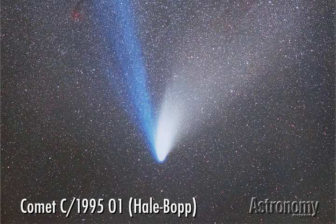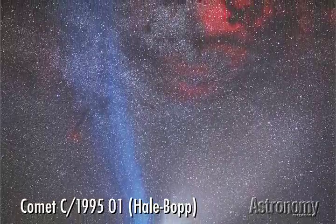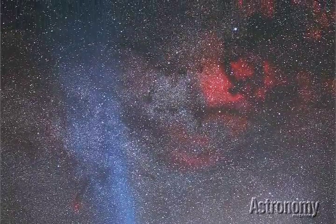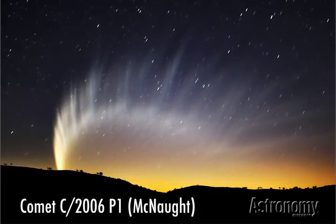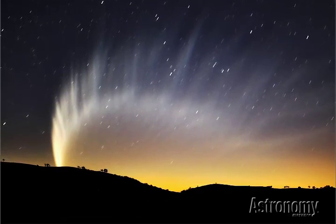In 1997, Comet Hale-Bopp delighted observers across the globe with its well-defined dust and gas tails. In this photo, the two tails nicely frame the North American Nebula in Cygnus. Although Comet McNaught didn't show much of a gas tail when it achieved greatness in 2007, it more than made up for it with a 30-degree long curving dust tail.